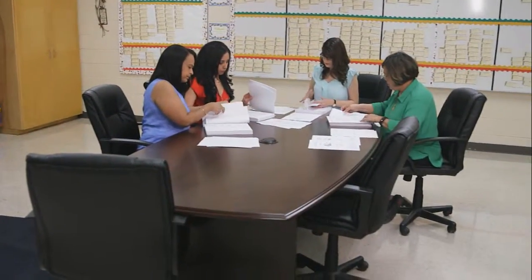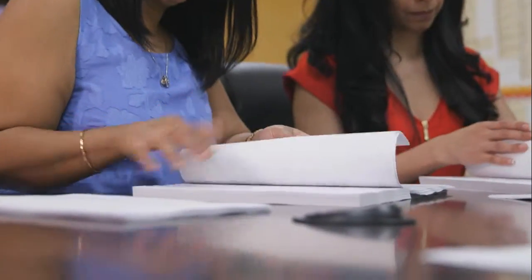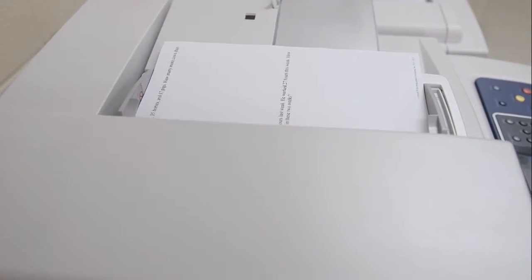They would receive a packet of 300 to 400 pages. It had everything from instructions on how to teach, the actual questions with answers. You would have to choose problem solving skills concept for week one, put it together, go to week two, problem solving skills concept, put it together, and then make copies for their class.